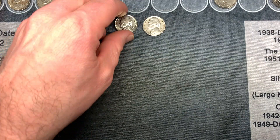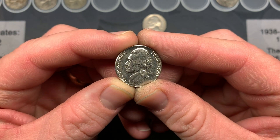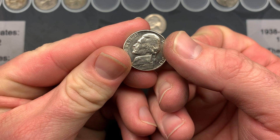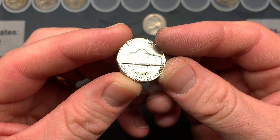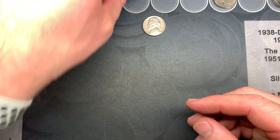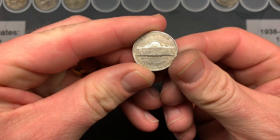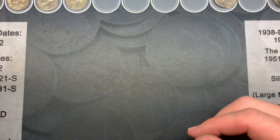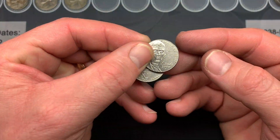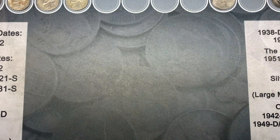We just finished up the last roll of the first box and found this nice 1963 — you can see some of the steps, very nice. We also had another 1958 Denver and two 2009s in that box. Now we're going to crack into box number two.